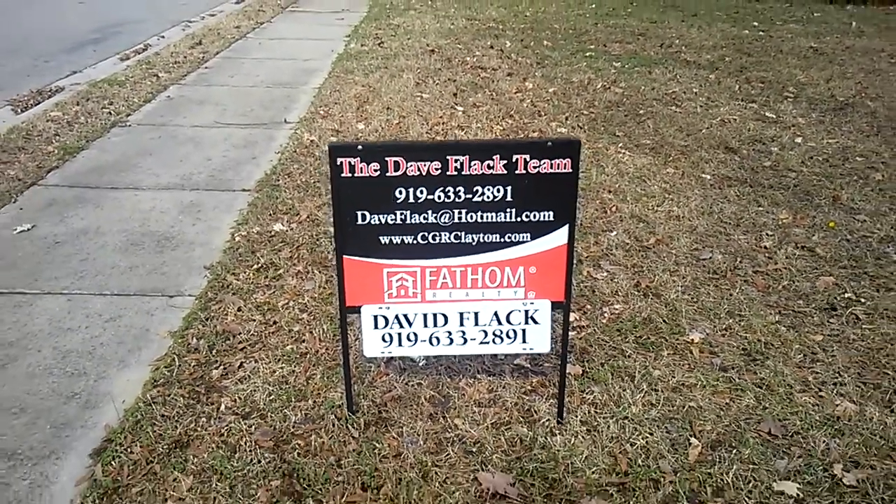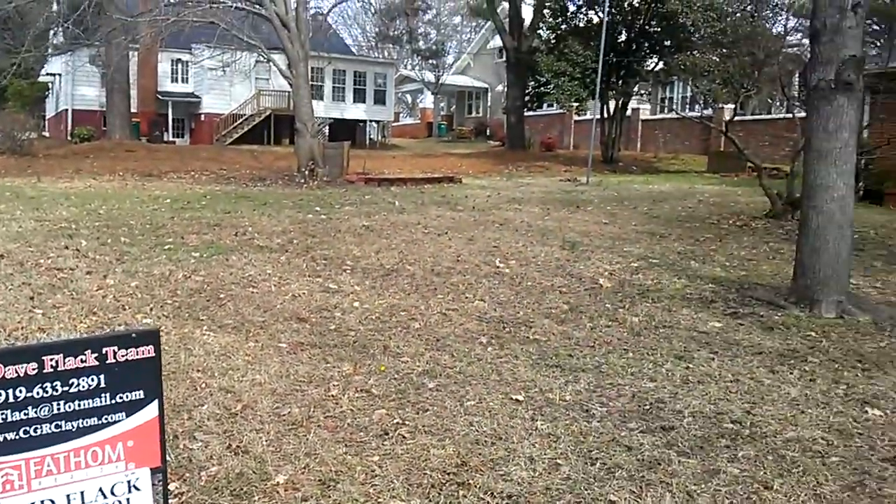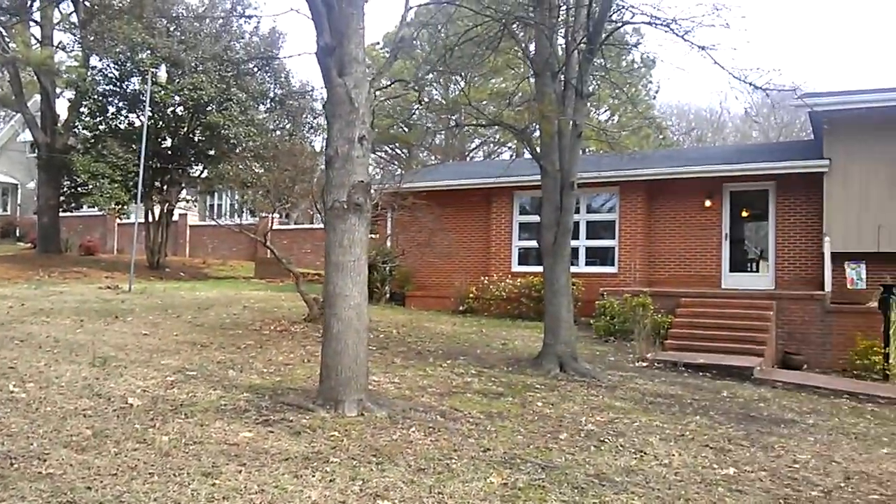Hey guys, it's Dave here again. I'm out here in Clayton, and I gotta tell you, this is a beautiful house.